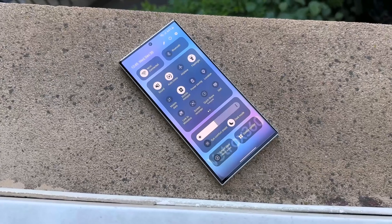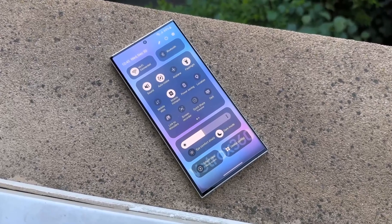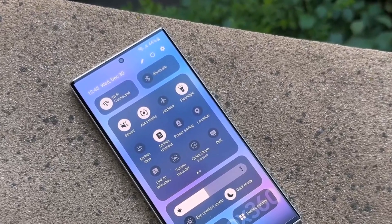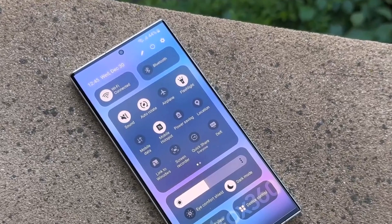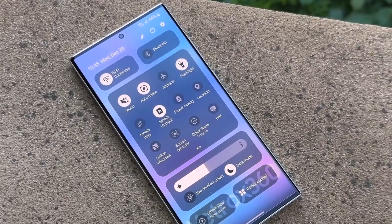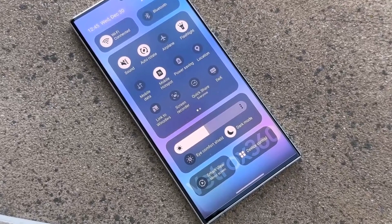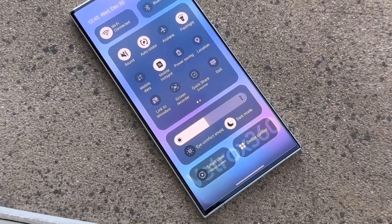Samsung wants to make the appearance of One UI 6 more up to date by changing how many parts of the screen look. The quick panel, which has shortcuts for things you often use, will be improved to help you get to those things quickly. They're also changing where the buttons for dark mode and eye comfort shield are, and these changes will be similar to how they work on iPhones.